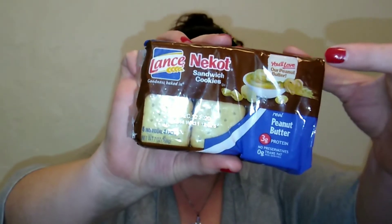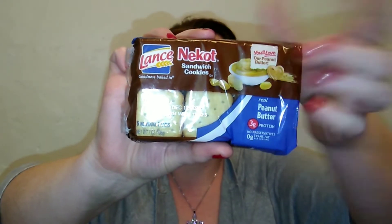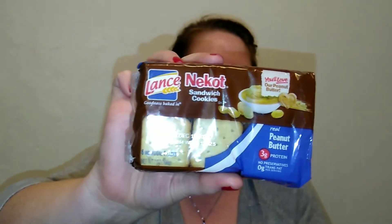Hello, thank you so much for coming back to watch this week's Dollar Tree food item. Today I've got kind of a weird one — I have the Lance Nekot sandwich cookies. I guess it's made with real peanut butter, but I don't know what these are, so I don't know what type of little cookie it is.